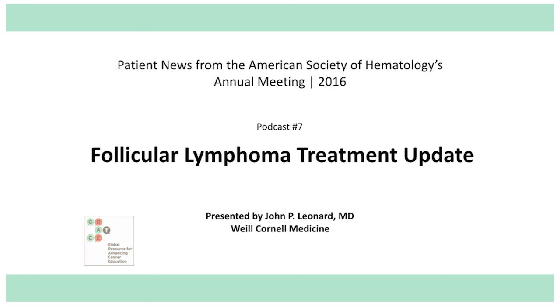This study enrolled over a thousand patients, and the addition of obinutuzumab to chemotherapy seemed to be more effective at treating the lymphoma. The effectiveness was measured not by survival — meaning how long people lived — but by what we call progression-free survival, meaning how long the disease stayed in remission. The vast majority of patients did quite well: looking at roughly three years beyond the start of treatment, over 70% of patients were still in remission, which is reasonably good for this type of lymphoma.